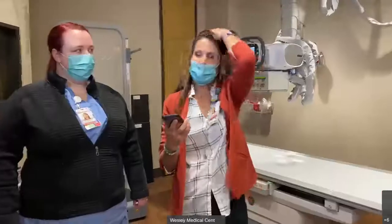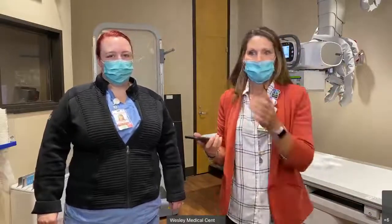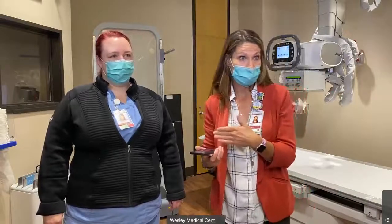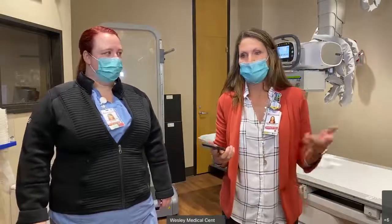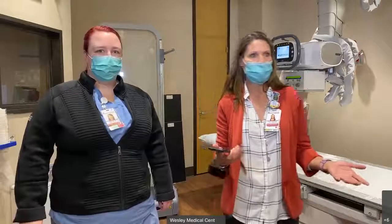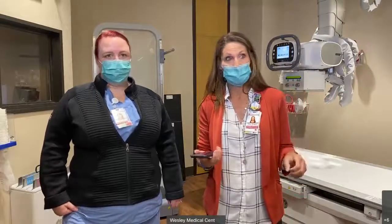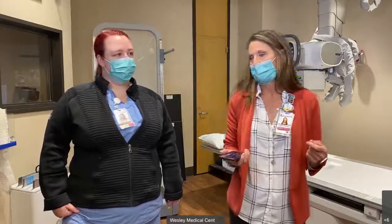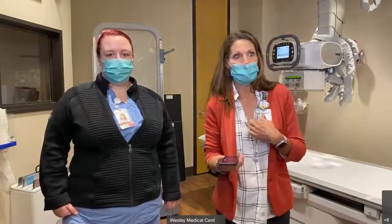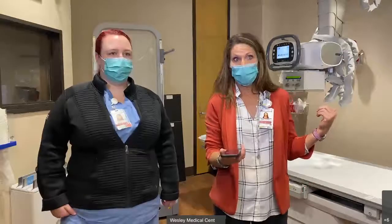Locally we have Kansas Newman University, which has a two-year associates program. Hutchinson College also has a two-year program. We currently partner with Newman and take their students. We're also trying to work on some partnerships with Hutchinson. There's also Fort Hays State University — they have a two-year associates, and actually the only four-year degree in radiological sciences that I'm aware of in the state of Kansas. Washburn has an associates program. Labette up in Parsons has an associates program. And I'm sure KU Medicine has it all.